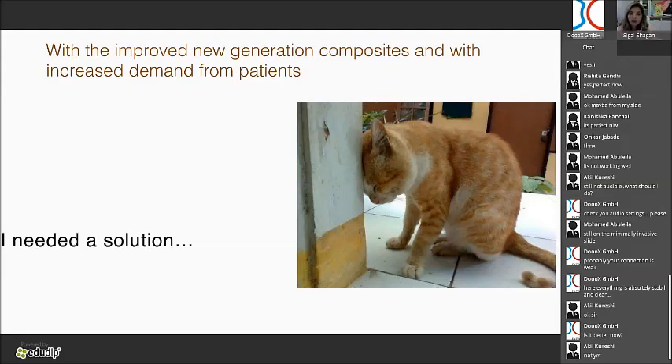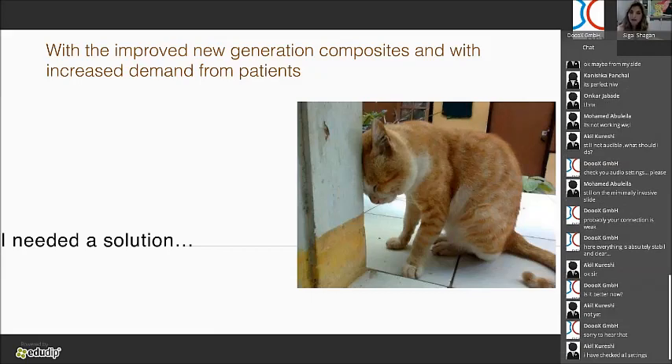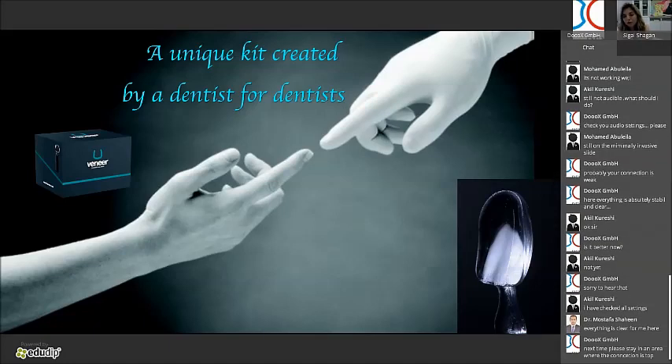With the improved generation of composites and increased patient demand — patients now learn their options from the internet — I needed a solution. In 2014, I came up with an invention called the Uveneer. It's very simple. There are movies on YouTube showing how to do it. These are templates — a set of templates made out of a fiberglass material that is very durable and doesn't break.